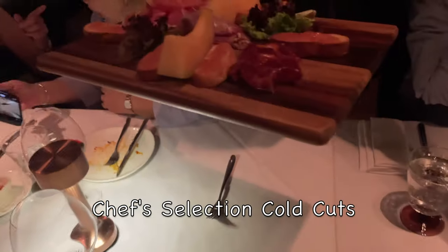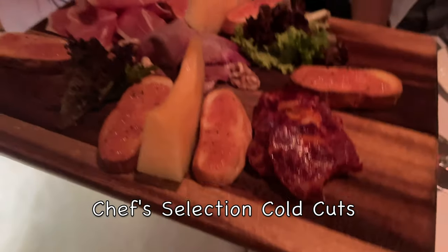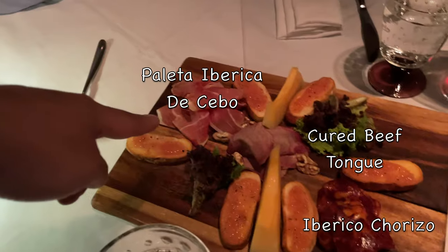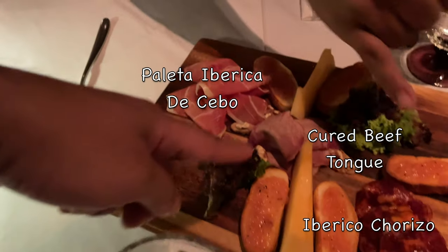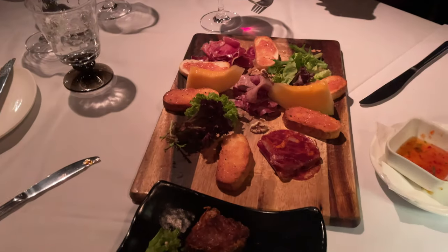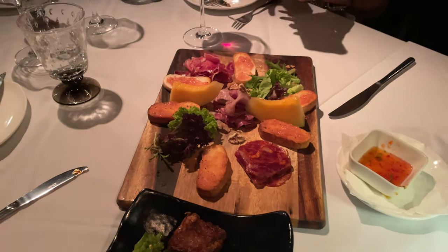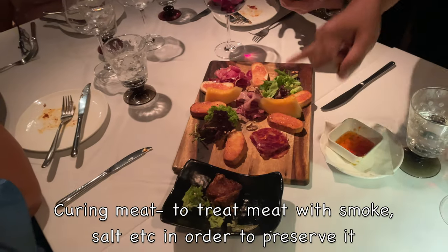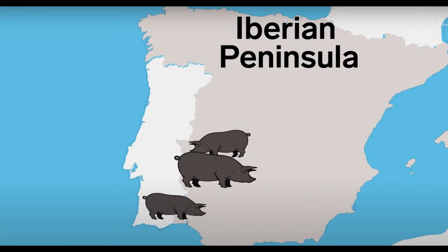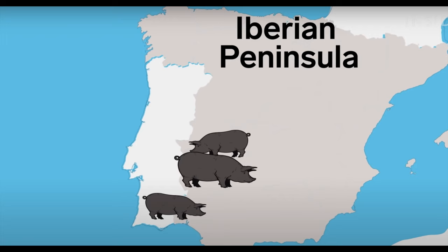Cold cuts are a Mediterranean tradition. Simply put, they are cured meats which have been preserved through the process of salting, drying and aging. And of course, the most famous cold cuts are from the Iberian Peninsula — Iberian ham.